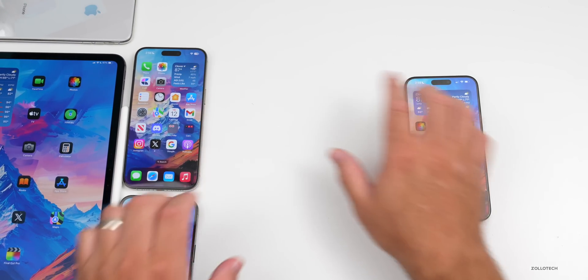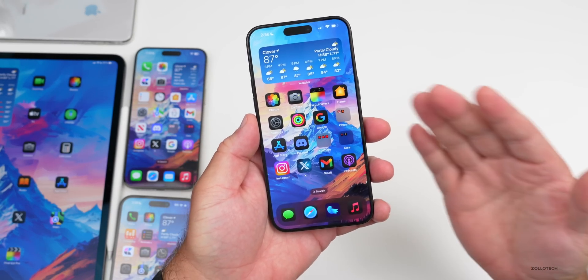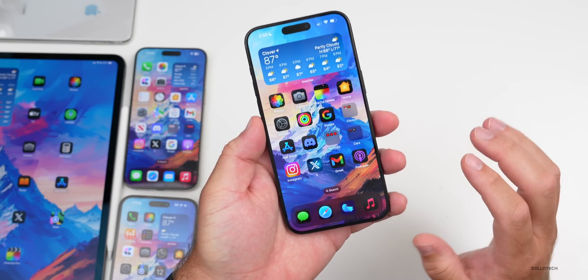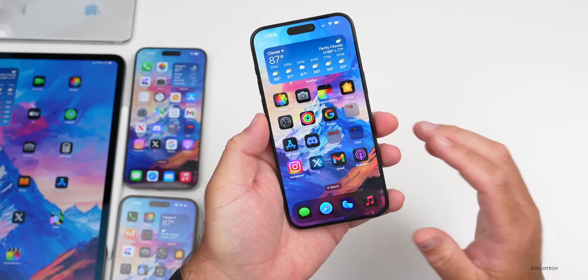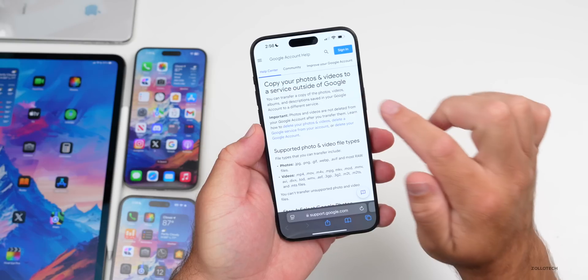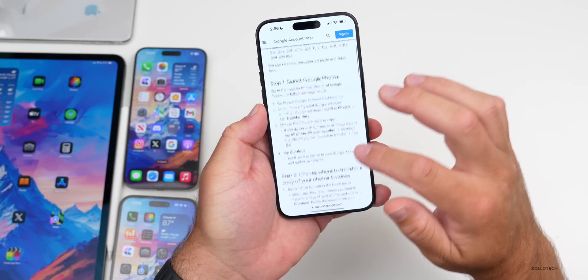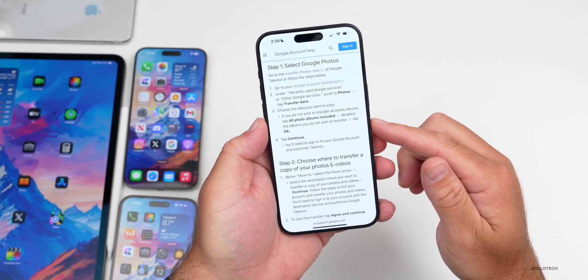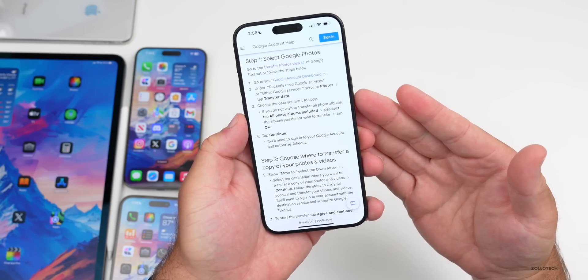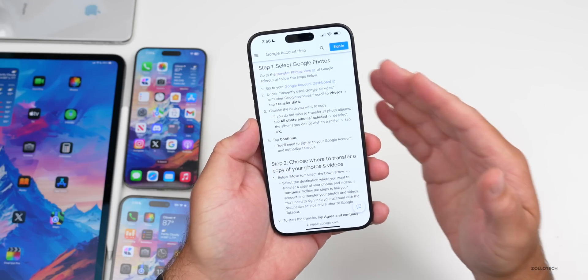If you've been using Google Photos and want to switch over to Apple Photos, Amazon Photos, or something else, you can actually download a copy of all your photos and videos. Google made this available on their website — it says 'copy your photos and videos to a service outside of Google.' You sign in and can download all your information and save it wherever you'd like, making it easier to back them up elsewhere or save locally.